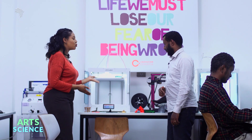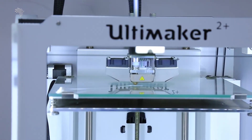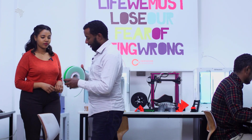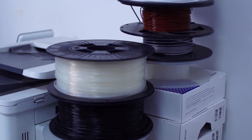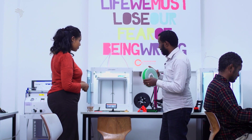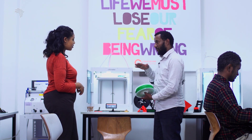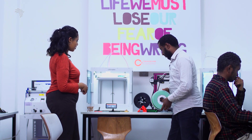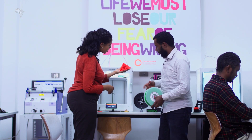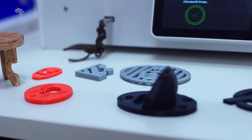Here we have an Ultimaker — it's a 3D printer. It uses a filament and it's a design machine. I use plastic, and I use the 3D printer to create new designs. I design and model, and then I use the 3D printer to bring that model to life.